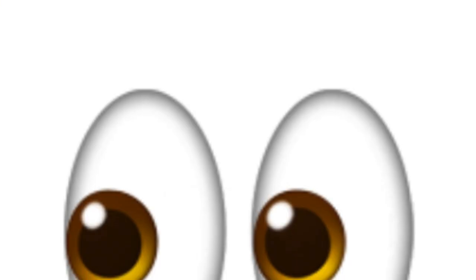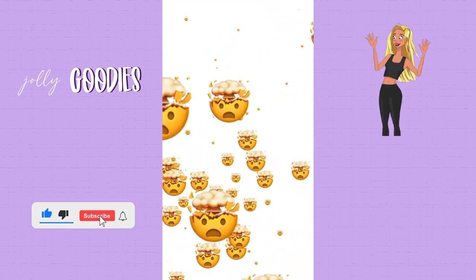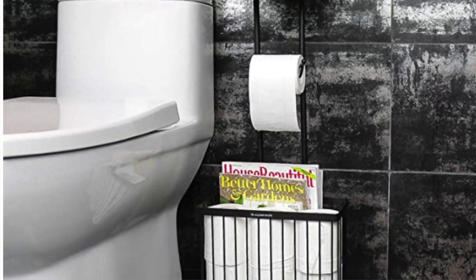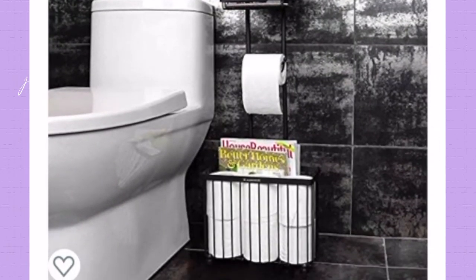And now the bathroom toilet paper holder idea that takes things to a whole other level — why not have a place to hold your iPad? This is extreme, but it looks really chic. Imagine you're working from home and you have an important deadline — now you don't have to waste any time in the bathroom because you can keep working on the toilet.